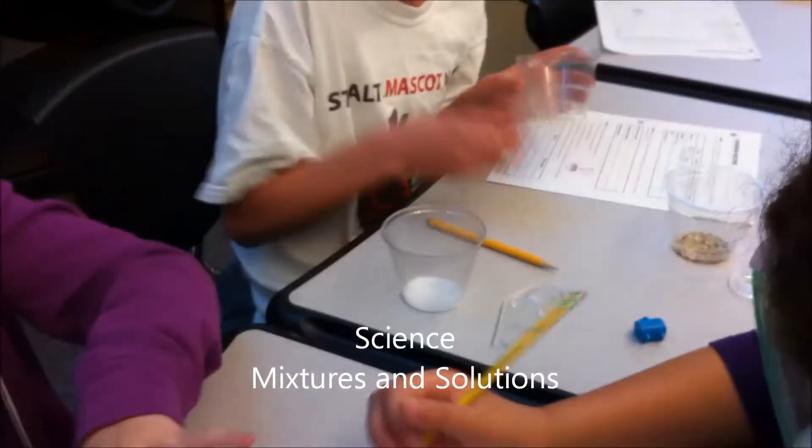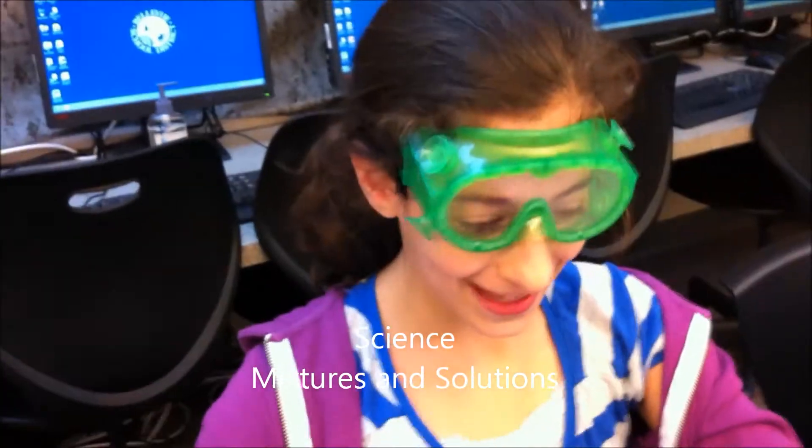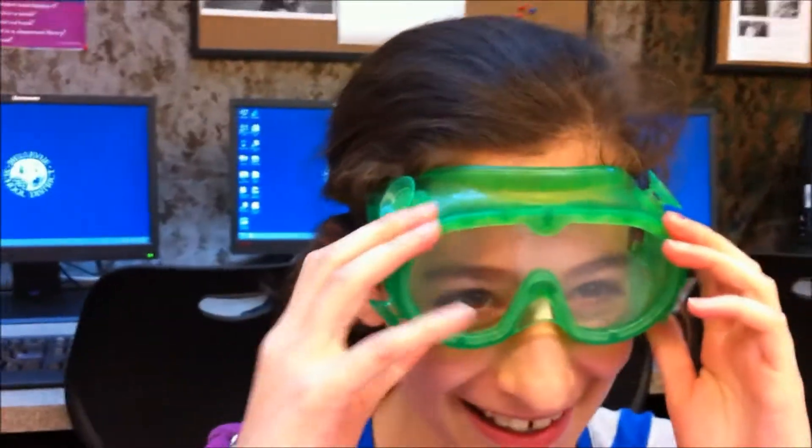What are you guys doing here? We are filling out this graph and we are touching the gravel, the kosher salt, and this weird fossil thingy. What's it called again? It's called something earth — diatomaceous earth. You guys are so smart.